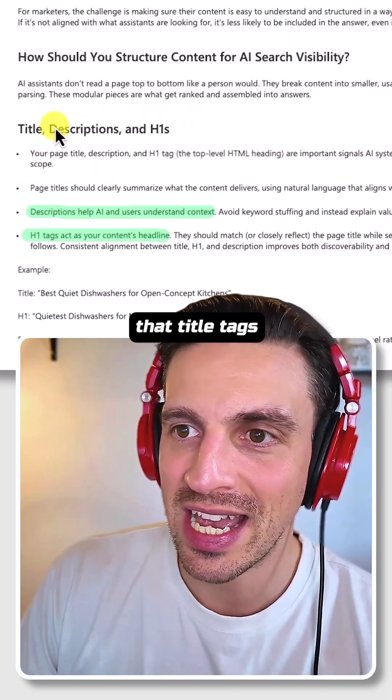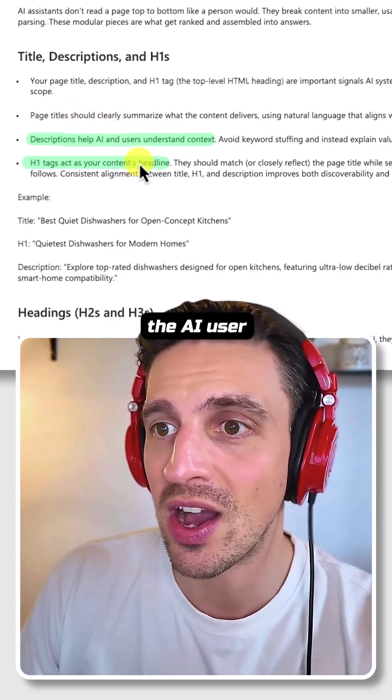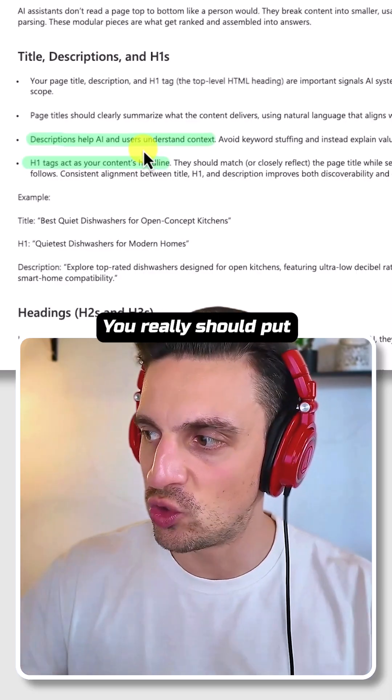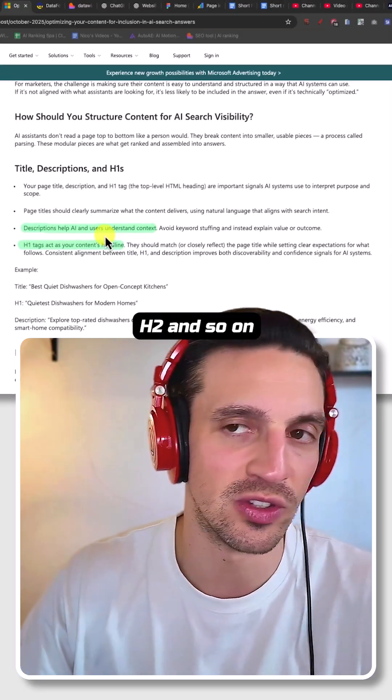Title tags, H1s, and meta descriptions still matter. Descriptions help the AI user understand the context, and H1 tags really act as your content headline. You should put effort into understanding what you need to put in your H1s, H2s, and so on.